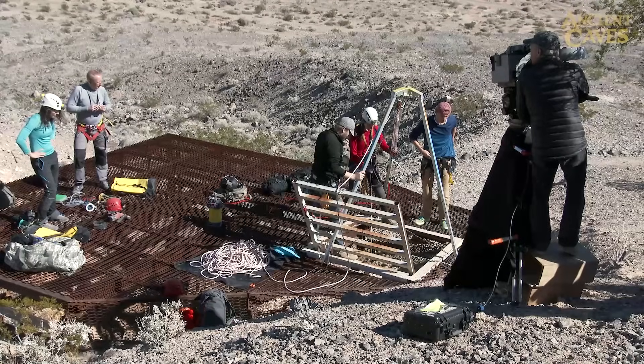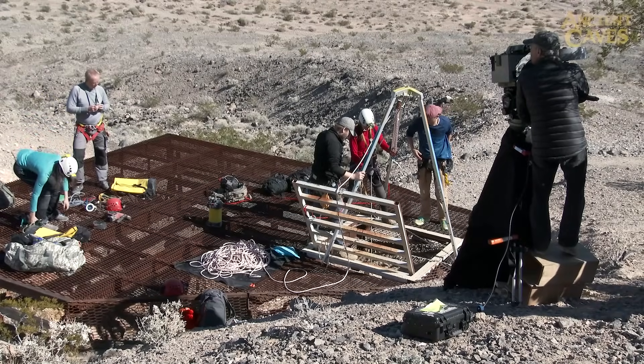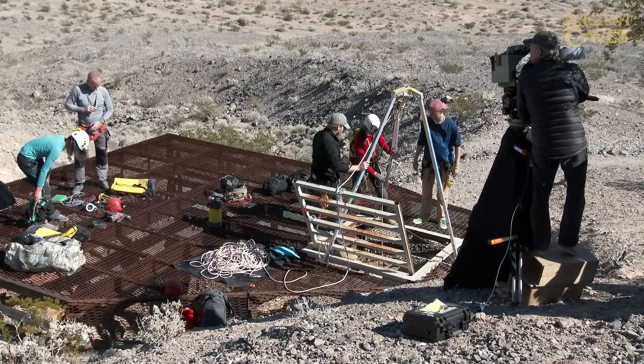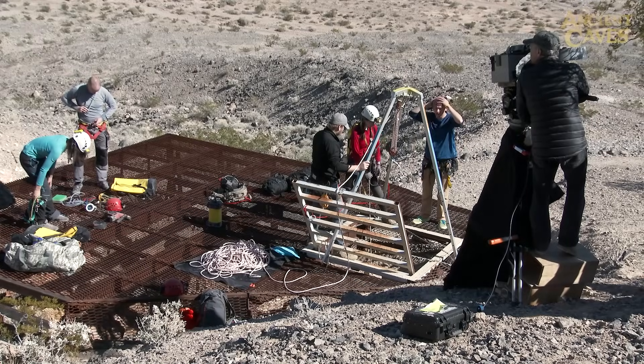In the next scene, Gina rappels into the cave. I really enjoy working with Brad, Rob, and Jamie all day to shoot in 70mm IMAX format — the world's most ultimate film format.